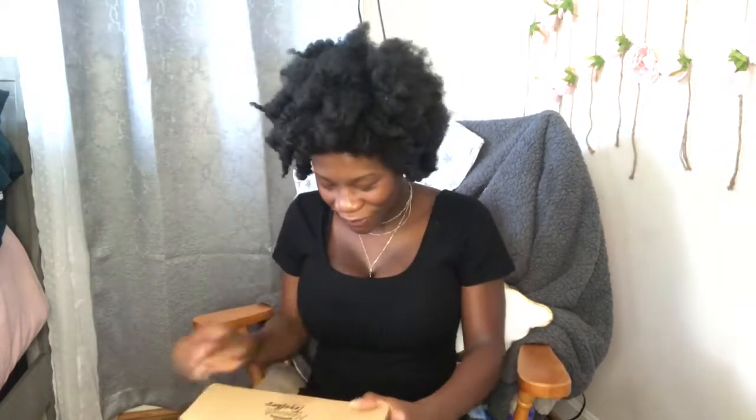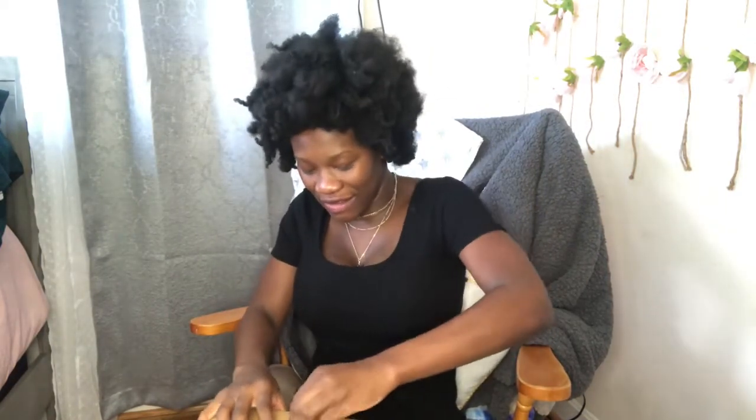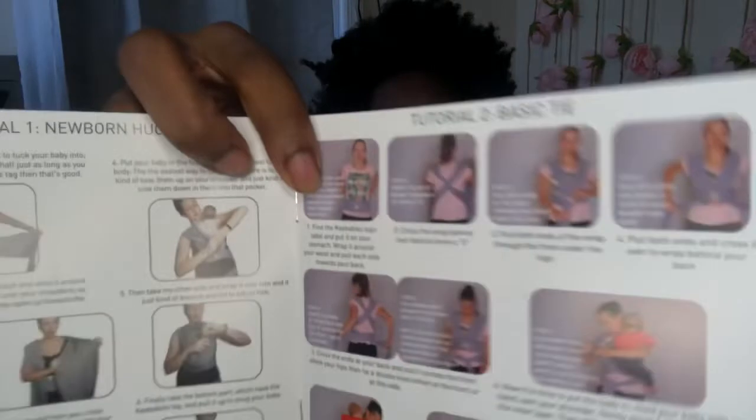I'm going to go ahead and open this little box here. I wish I had some scissors — I'm struggling to open it! Inside it shows you a wrap tutorial: how to do everything, a basic tie, a newborn hold — it has all the different ways that you can wrap the baby. This is really good.